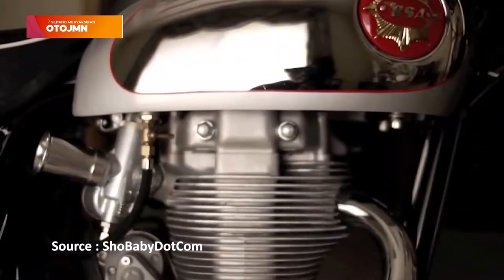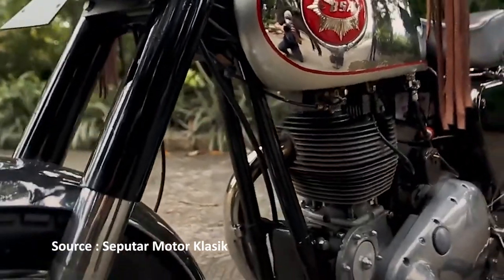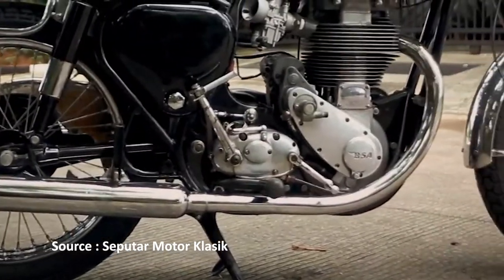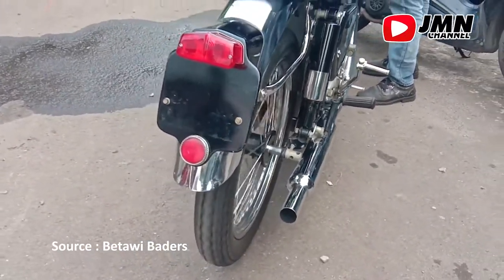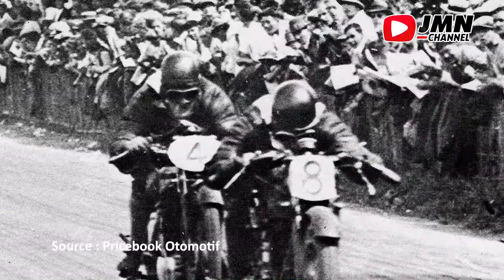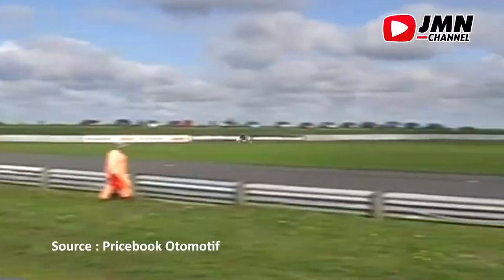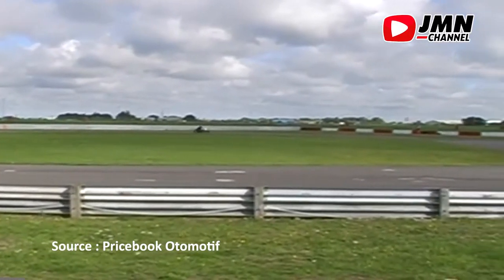Karburatornya tidak menggunakan filter atau free flow. Suspensi depannya sudah menggunakan telescopic fork, sedangkan suspensi belakangnya menggunakan twin shock. Sistem pengereman depan dan belakang masih menggunakan drum. Dengan berat 174 kg, motor ini masih sanggup digeber sampai dengan 177 km per jam.